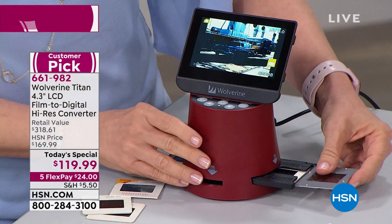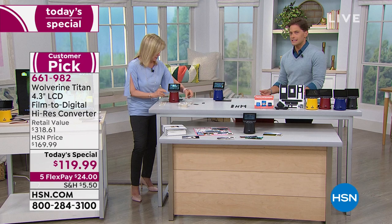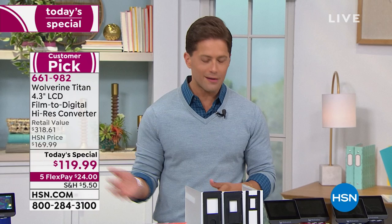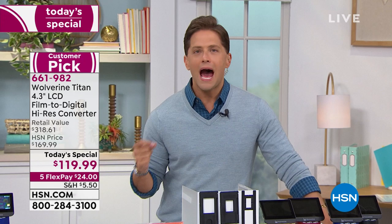When you read the reviews, everybody talks about getting through literally thousands. They tried something else, had to download a program and sit in front of a computer. With this, it's like grab a cup of coffee, sit in the morning with HSN on in the background, get through them and get them done. When you save them, you save them forever. This is the moment to say, before the next hurricane, before the next flood, before the next fire, I am going to preserve these memories to pass them down.